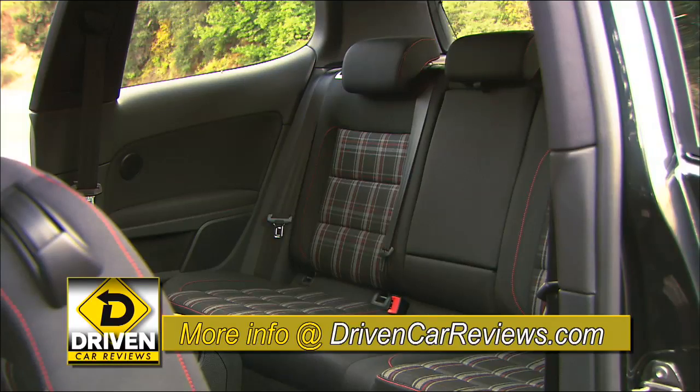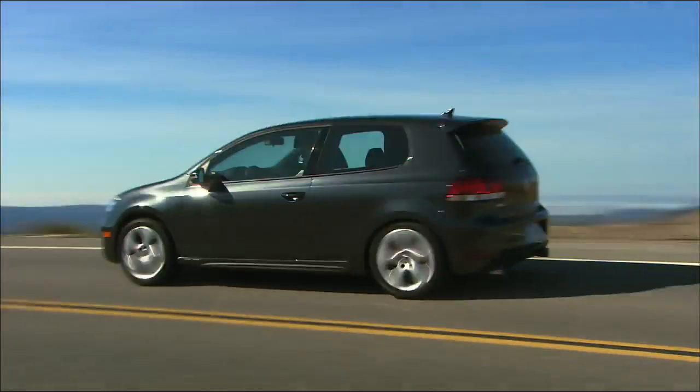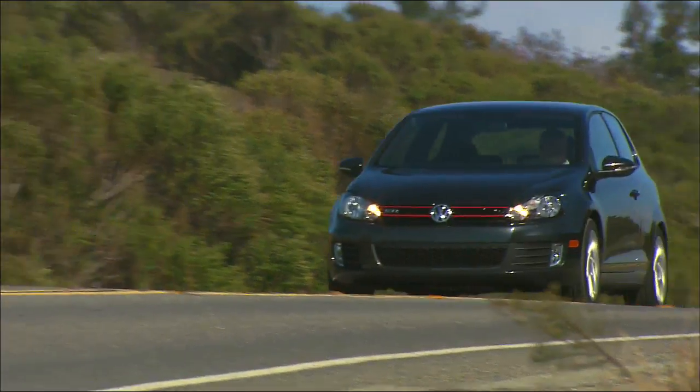Golf is new for 2010, and so goes the 6th generation GTI. And it does go — VW claims a 0-60 time of 6.8 seconds. It feels faster.